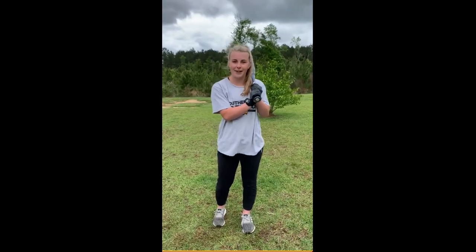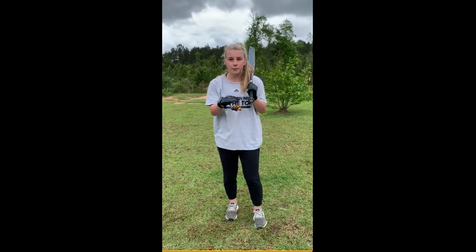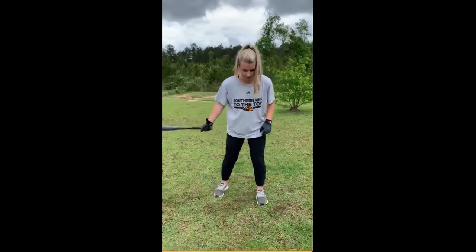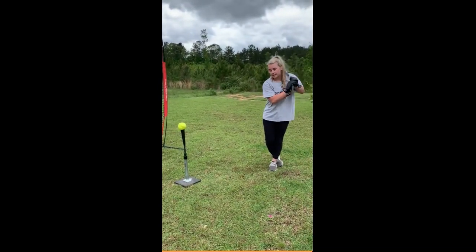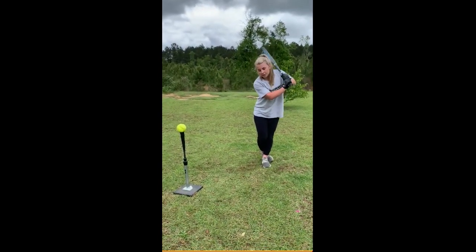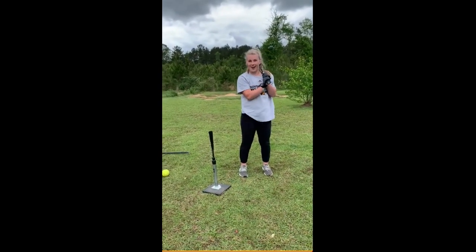Hi, this is Madison Rainer from Southern Miss Softball. I'm here today to show you one of my favorite game drills. It's called the Falling Tree and it helps you with your transfer to make sure you get power through the ball but not too much over your front foot. First, you have to have your front foot behind your back foot. Make sure your shoulders are diagonal to the ball, and then you just want to fall through it. Thank you, and Southern Miss to the top.